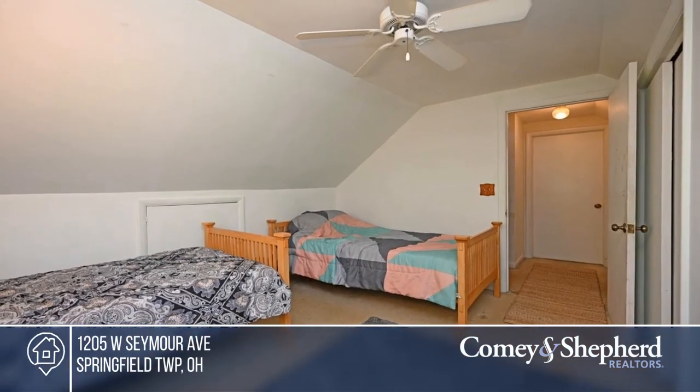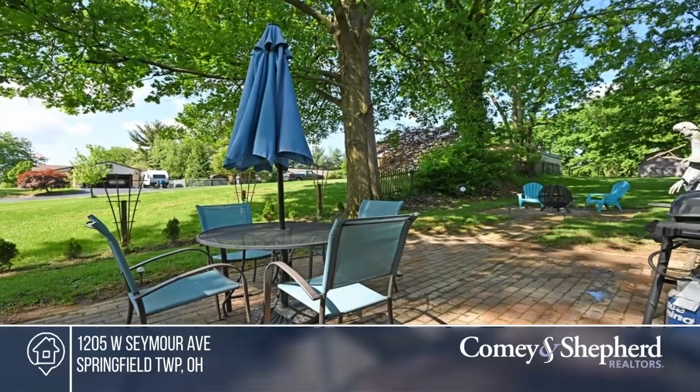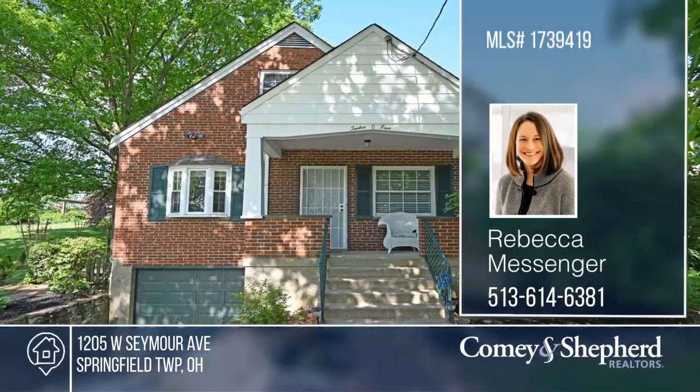This home is close to schools, parks, and businesses. Take a look around your future home by contacting Rebecca and Kelly today.